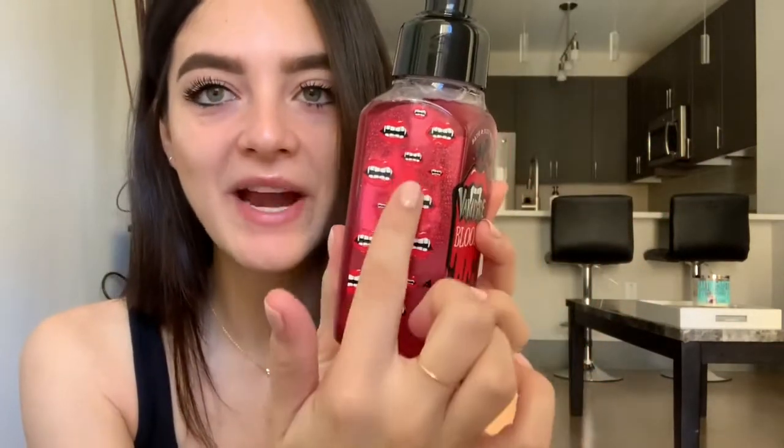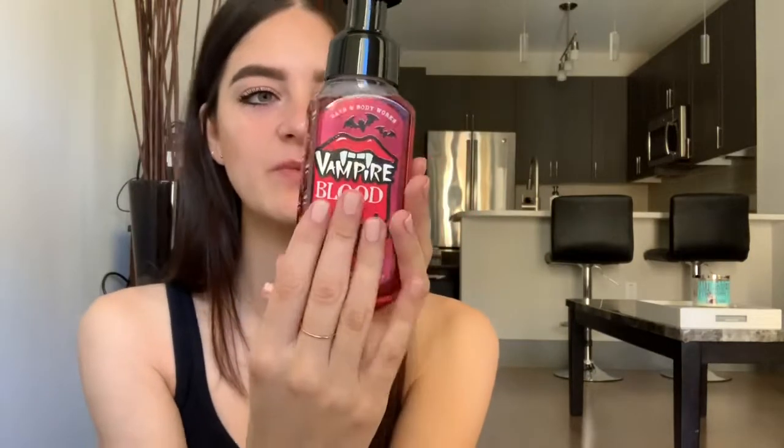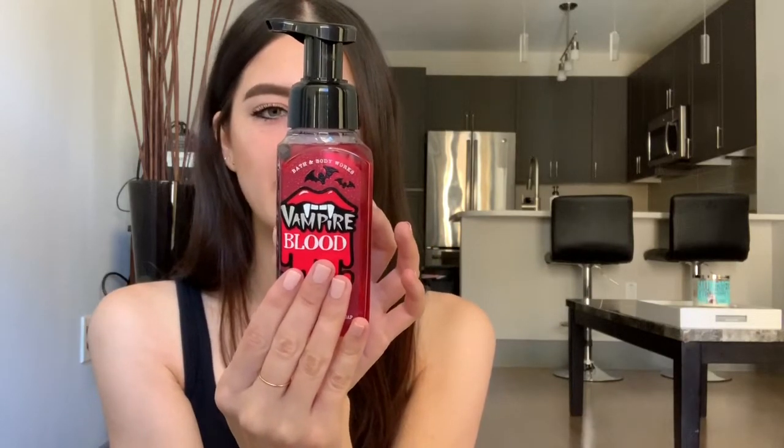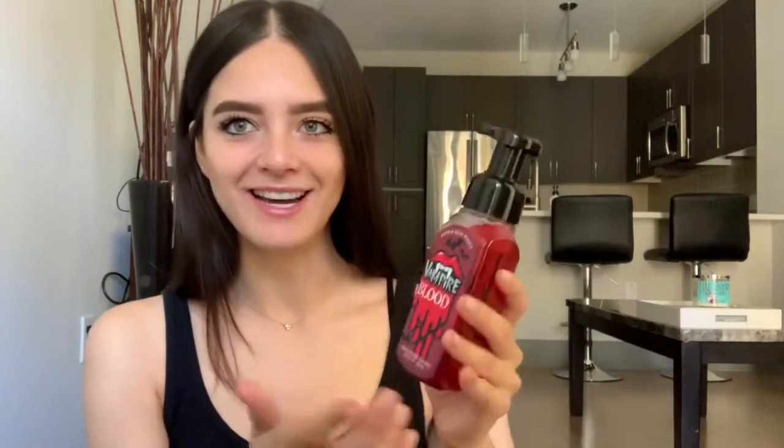The next soap I got — I just thought it would be fun — is Vampire Blood. Here it is; it has little vampire teeth and lips, and I just thought this would be fun for Halloween. The key notes are red berries, night blooming jasmine, and petrifying plum. It actually smells like candy to me, like a sweet candy scent. I'll put this in the bathroom for October. I'm just waiting for all my summer scents to be done so I can switch these out.